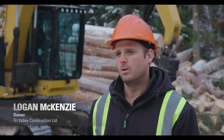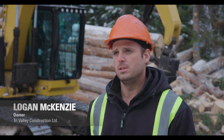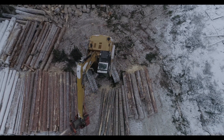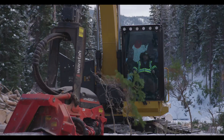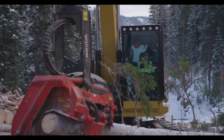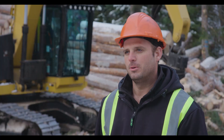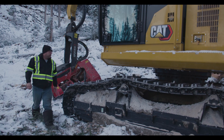I'm Logan McKenzie, owner of Tri-Valley Construction in Princeton, BC. I'm a third generation logger — my grandpa owned it, my father owned it, now myself. Tri-Valley's been logging since the early 60s. We have 18 employees and 23 pieces of CAT equipment.